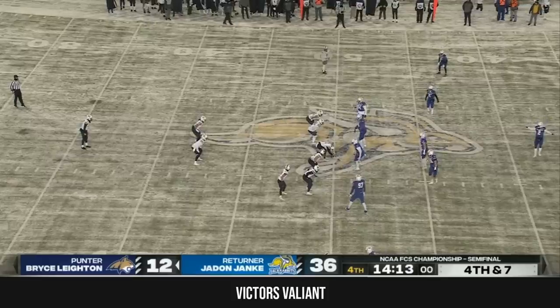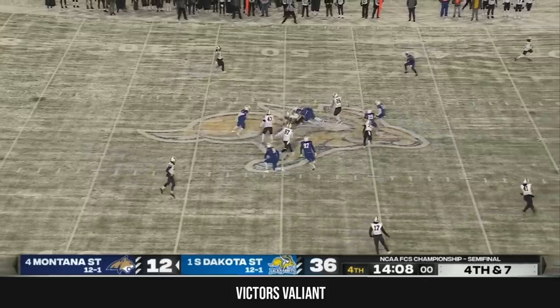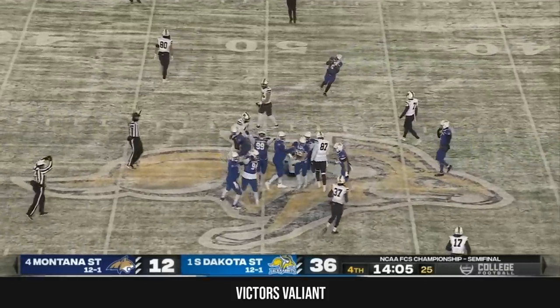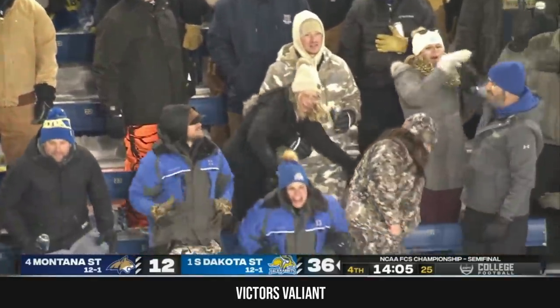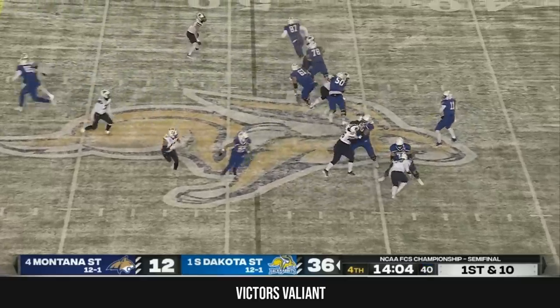For Montana State to go for it on fourth and seven — well, there you go, they draw up something that fails. Instead of straight up going for it, they tried to fake the punt, and the Jackrabbits, as they have been all day, were ready. South Dakota State takes over near midfield.